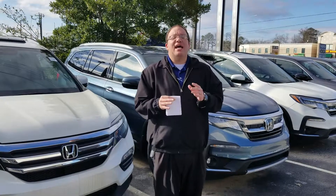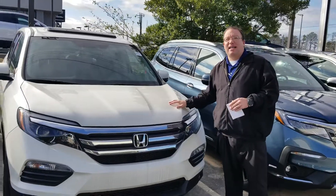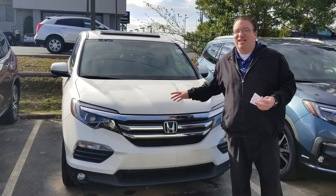Brandon Crawley here at Tamron Honda, and I want to thank you so much for your interest in the good-looking 2018 Honda Pilot. Got one of those vehicles sitting right here. You're looking for the white with the beige, and I've got it.